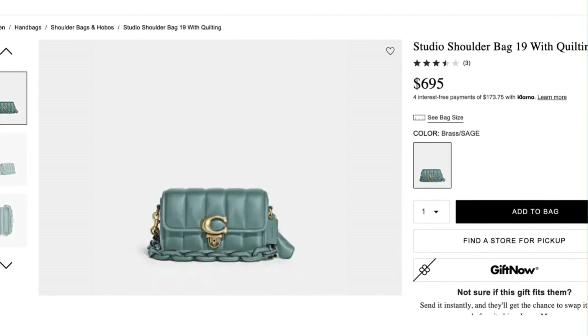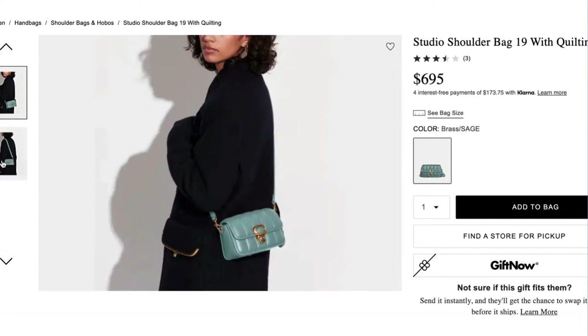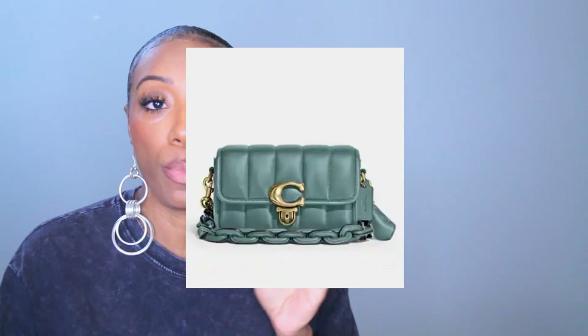The first bag we have is called the Studio Shoulder Bag 19 with Quilting. I just figured out recently that the numbers like 19, 23, 18 reference the size — so the higher number would be the larger version of the bag. This bag is $695. I love it. I love the chain and I love that the chain is the same color as the bag. I love the quilting, and I love this little sateen sheen they've got going on, which I don't usually like, but I really like it in this bag. It's called brass/sage, though to me it looks more like a muted aqua or blue.